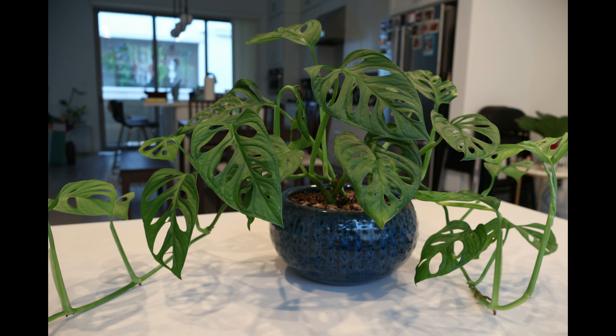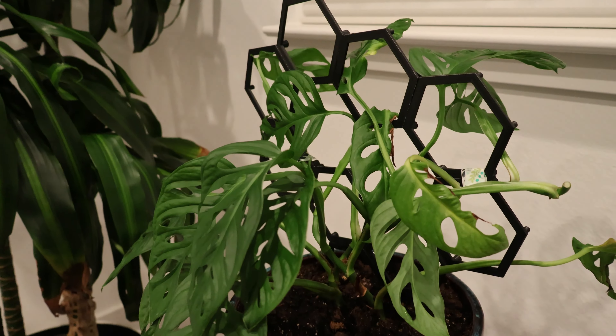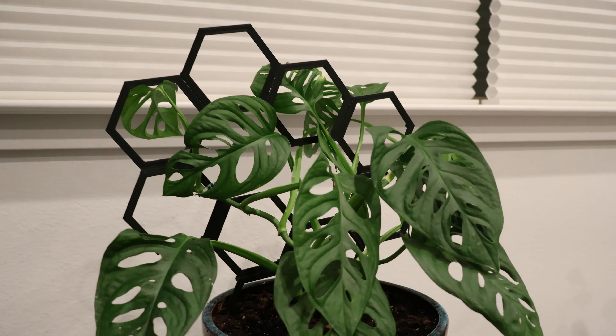This one is a hexagon trellis for a Monstera plant that's gotten out of control. Each hexagon is individually printed so the configuration is totally up to you. It's nice to be able to expand this in the future when the plant gets taller.